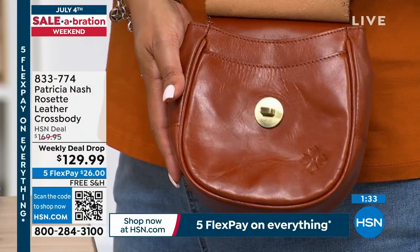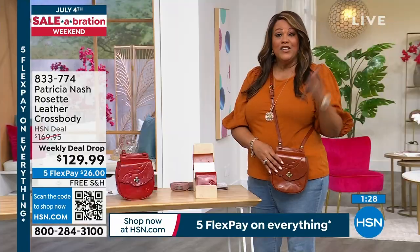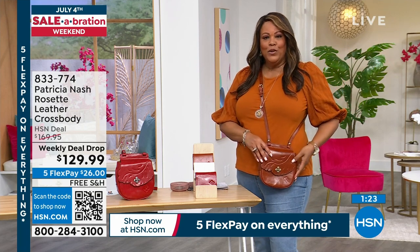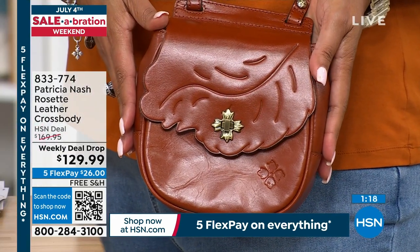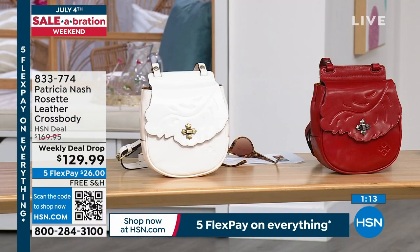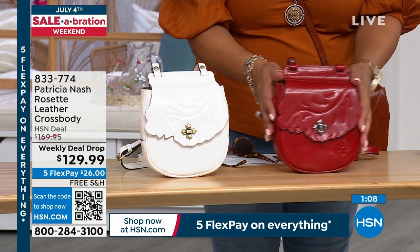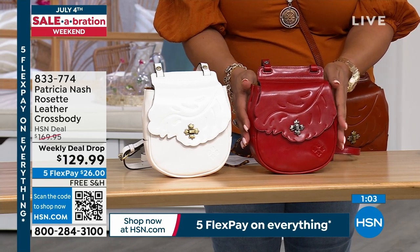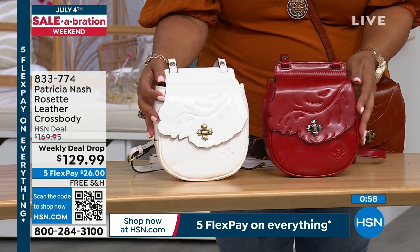The crossbody is the number one silhouette because you can go hands-free and it sits flat on the body. It goes back with everything in your wardrobe. We have it in this beautiful tan, rich lava — which is like a cherry red — for just $26 to get home, handcrafted leather with old world technique. Think of your next 4th of July: you'll pull out this beautiful lava red. It's not too bright — very rich.